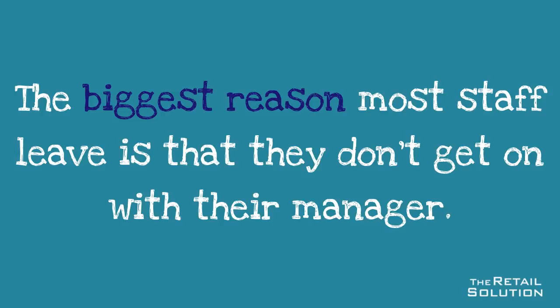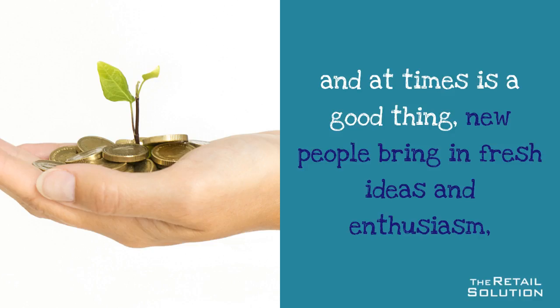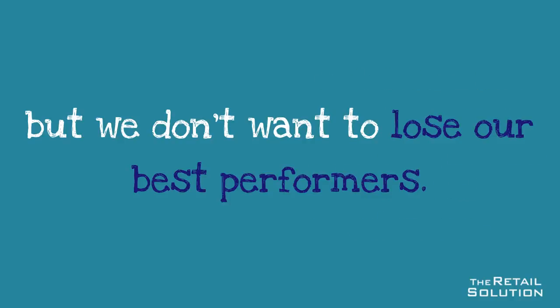The biggest reason most staff leave is that they don't get on with their manager. Staff turnover is always going to happen and at times is a good thing. New people bring in fresh ideas and enthusiasm, but we don't want to lose our best performers.